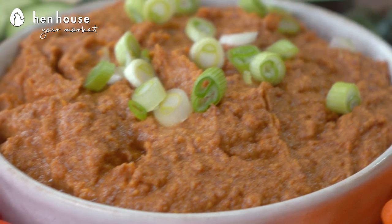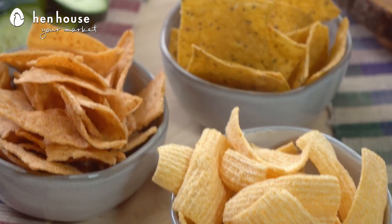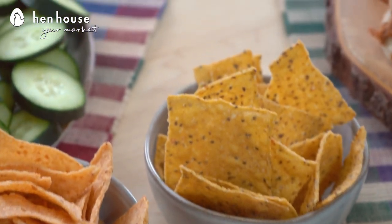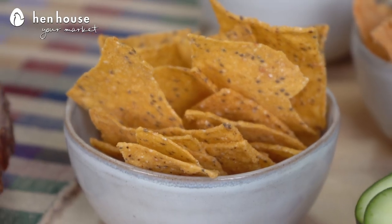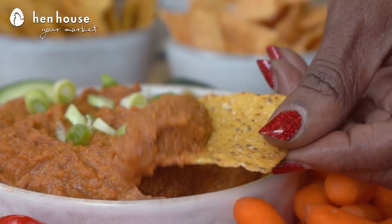Did you know that just one-fourth cup contains 11 grams of protein? Served with healthy chips like sweet potato or black bean — get really fancy and creative with it, because they won't feel guilty going home on those full bellies.